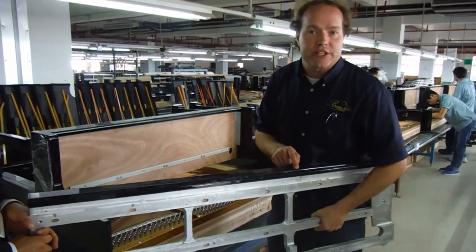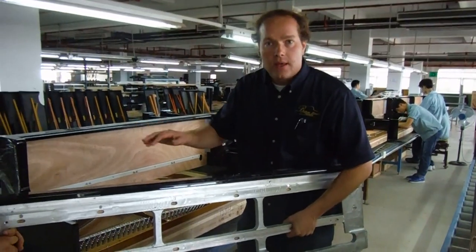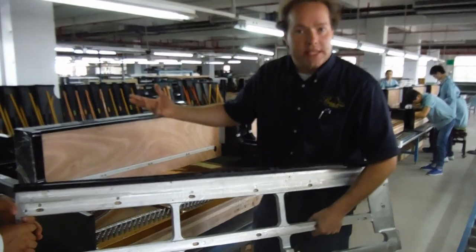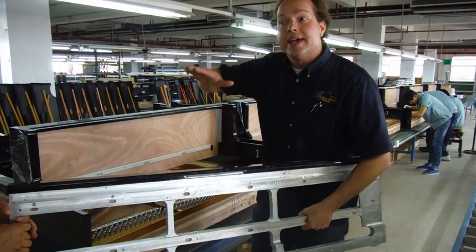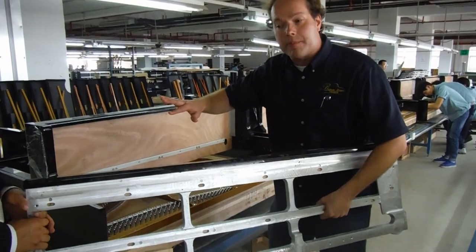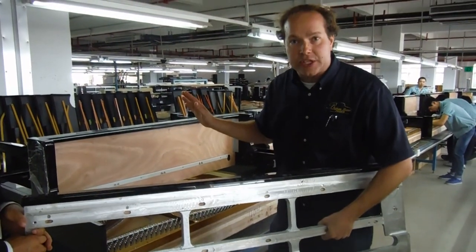So what this does for Hailun is that it ensures absolute stability indefinitely. Of course, wood at one time was a living product — you never know what humidity or climate the piano's going to end up in. It's going to warp, it's going to sag, and when that keybed sags, it's like the foundation of a house — everything else sags.